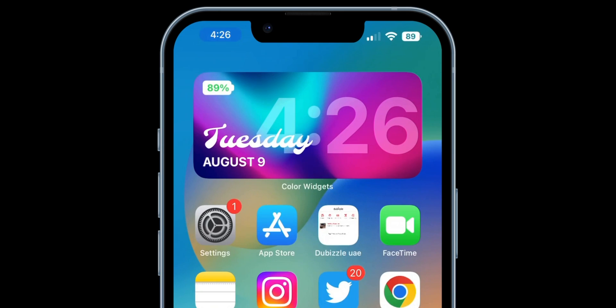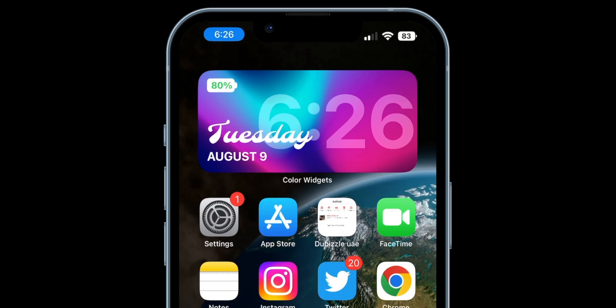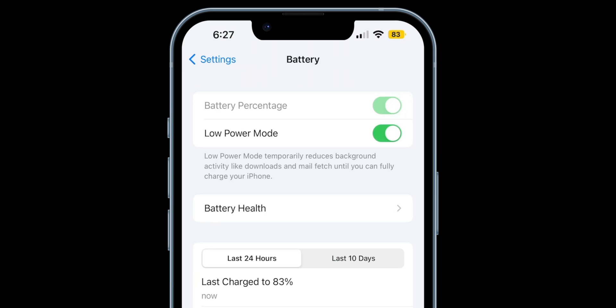Once enabled, the icon itself shows the value on it. It's also larger compared with the previous icon. Moreover, the icon can change colors too, depending on whether you are charging or in low power mode.